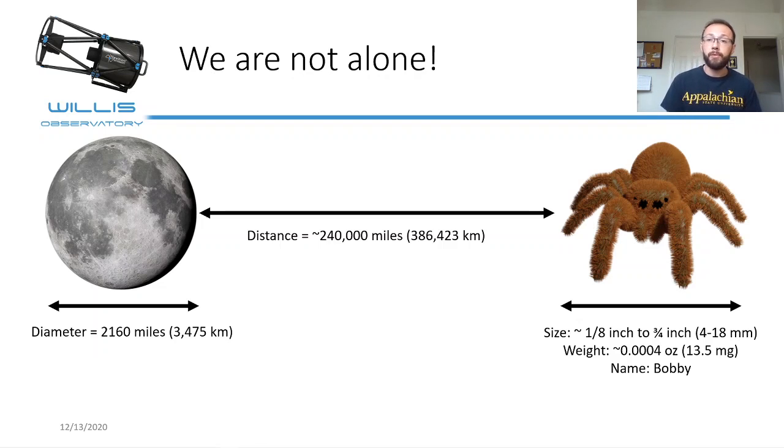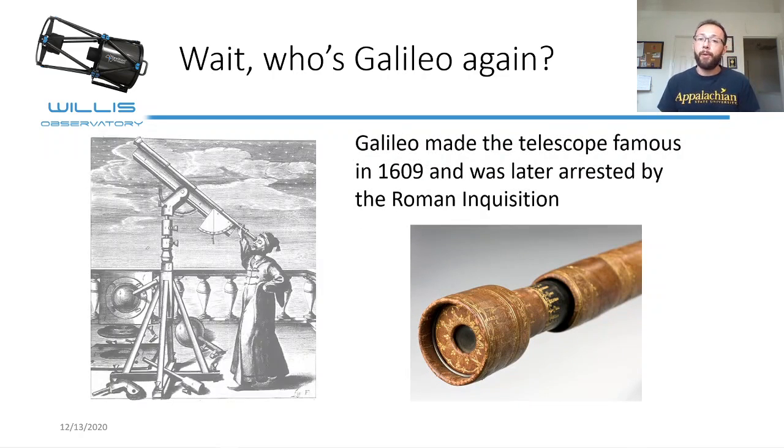It turns out that their eyes are built just like telescopes, and a specific type of telescope — the Galilean telescope — is actually a really simple one. But wait, who's Galileo? Galileo made the telescope famous in 1609. He was later arrested by the Roman Inquisition because he insisted that the sun was the center of the solar system. He's known for many different inventions and has been called the father of observational astronomy, the father of modern physics, the father of modern science. And he developed a telescope that was actually really simple to build and use.